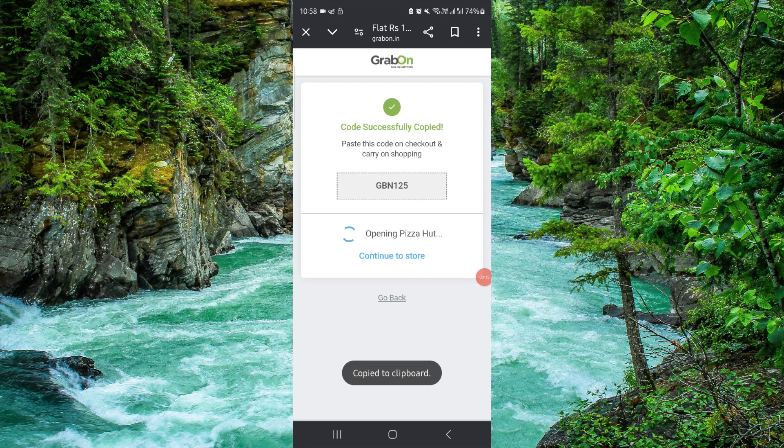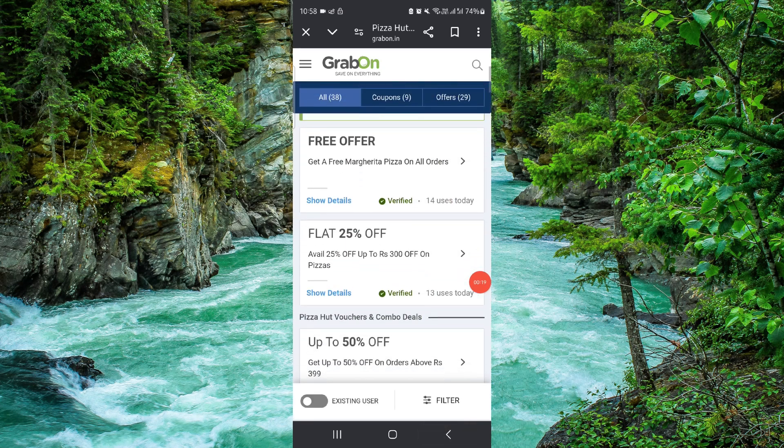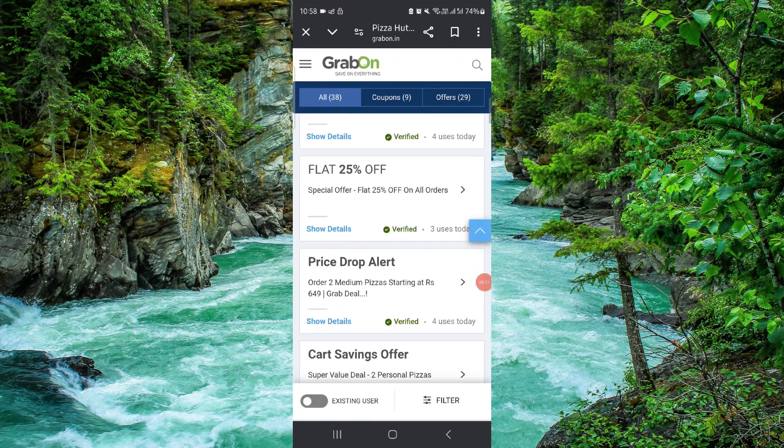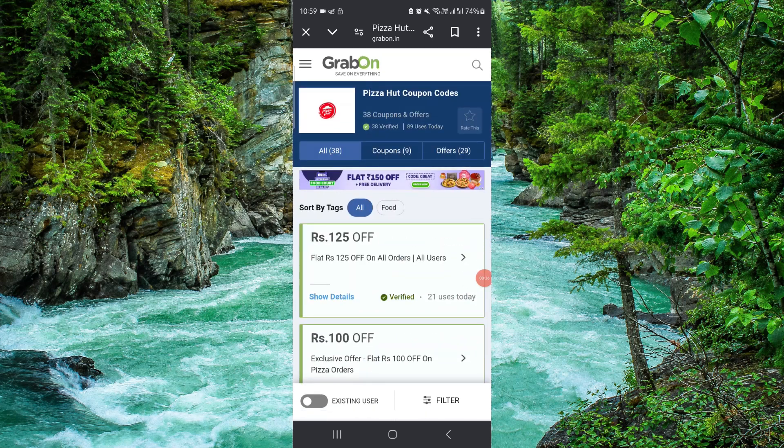If you click on this here, you can just copy this code and then you can use it. Here we can see the other codes as well, and you can also redeem them.